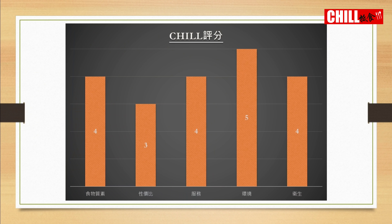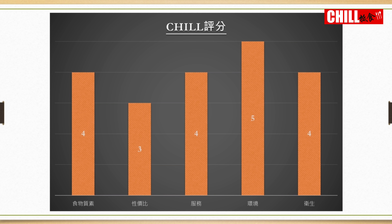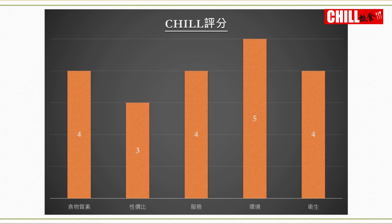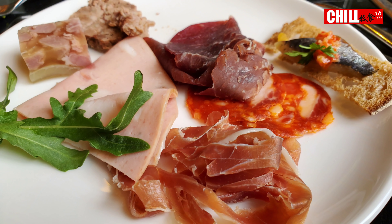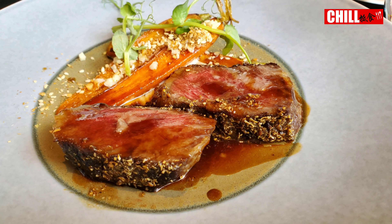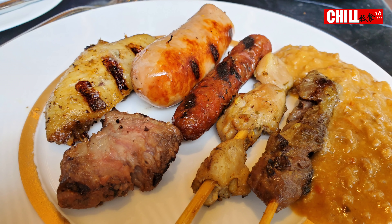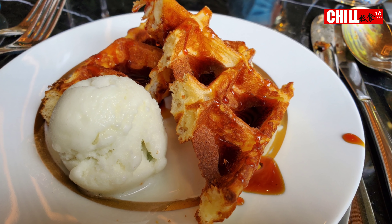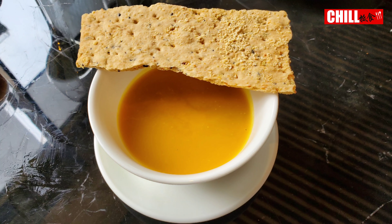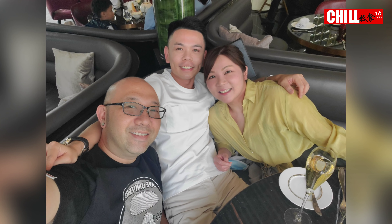那賣單7折了，$2,460元，3個人，以及Free Flow Package，我覺得都正常抵食。那來到Chill評分這個環節，我覺得環境真是一流，因為它全部落地玻璃，外面見到花園，感覺真的很悠閒。我們今天這一餐主要是跟我們的朋友阿松慶祝生日，所以我們也想在這裡跟你說一聲阿松生日快樂，身體健康。那如果大家喜歡我們今天這條影片的話，就記得分享，給個讚，訂閱我們的頻道，那我們下條影片再見，拜拜。